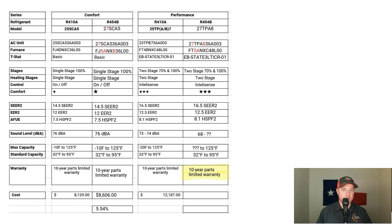The warranty for these two systems is the same as the Comfort Series — if something breaks within the first 10 years, the part is covered, but this does not include labor. The 25TPB goes for $12,187, and the 27TPA goes for $12,884 — a 5.4% increase, including equipment and installation. Please reference our website for the most up-to-date pricing.